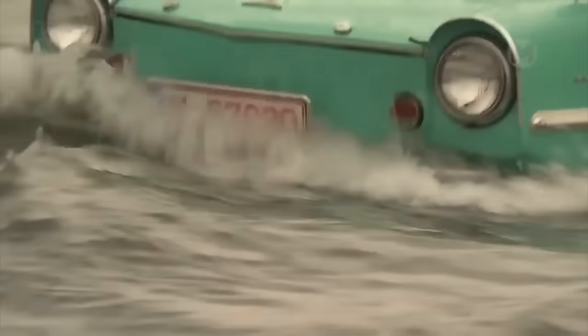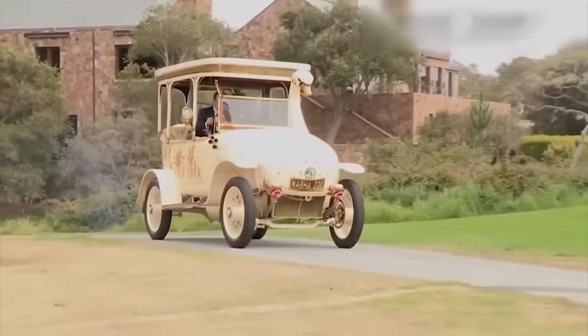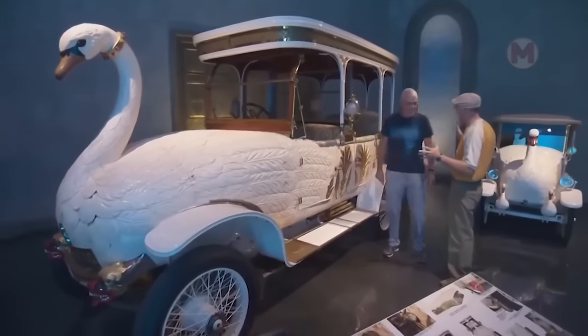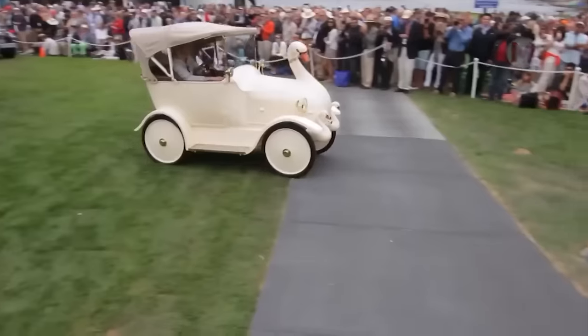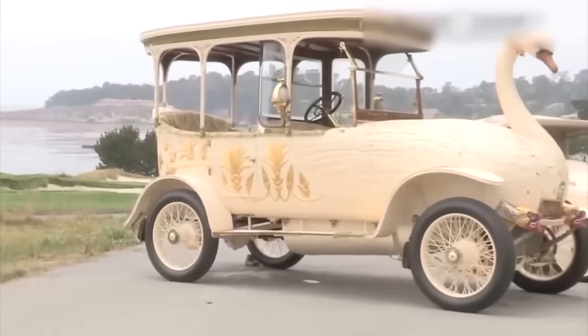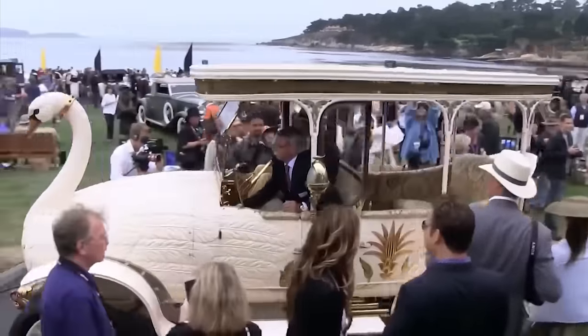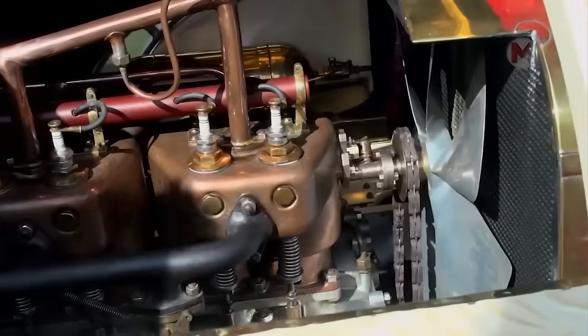The Brook Swan Car is a car that seems to have come out of a fairy tale. It looks like a real swan on wheels, with graceful curves and an unusual shape that immediately attracts the attention of everyone around. That's where technology and fantasy meet.